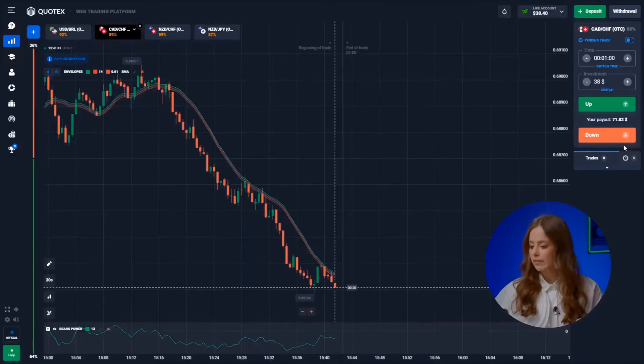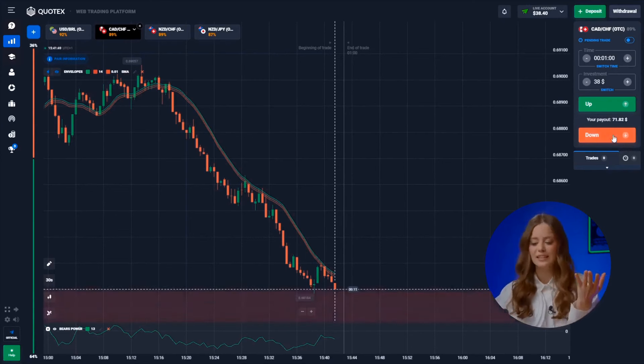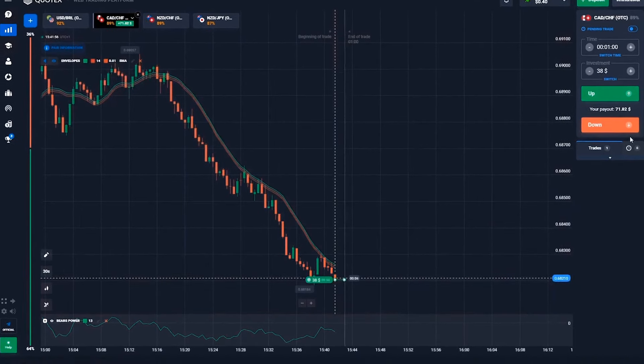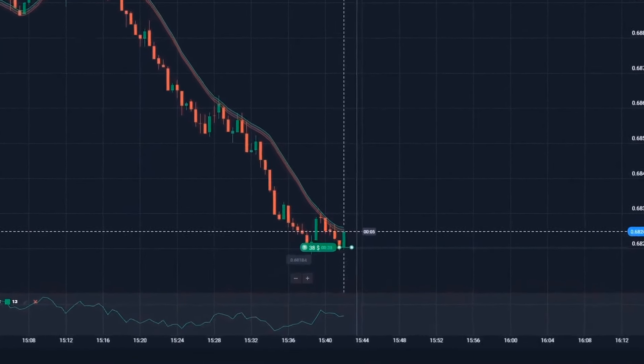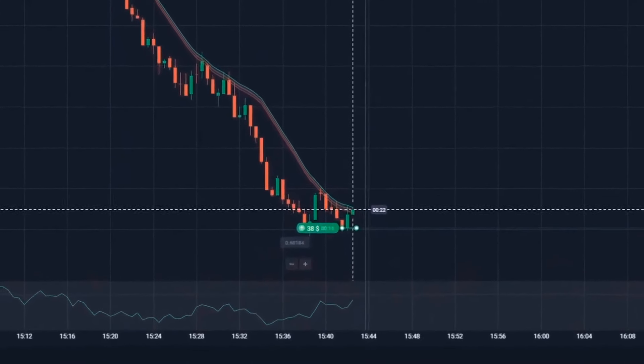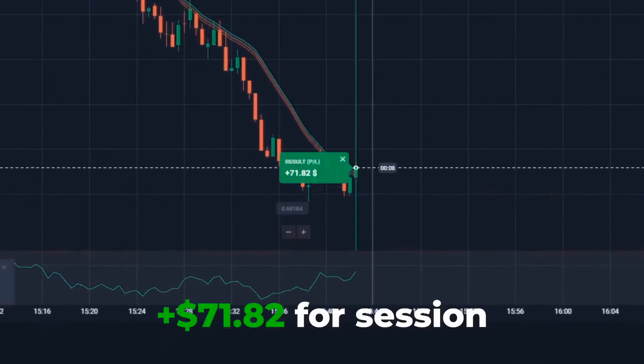Now onto the Canadian dollar and the Swiss franc. Classic situation — a trend reversal from our historical minimum. And voila, an upward movement begins. Up! And nailed it! Awesome — 71 dollars in the bank.